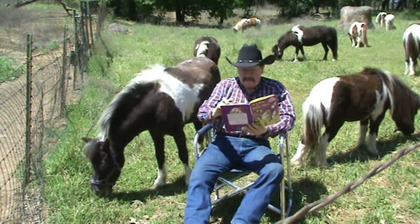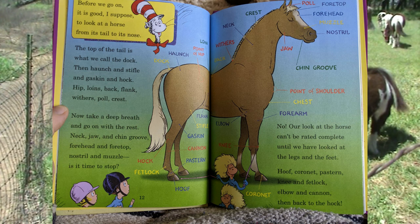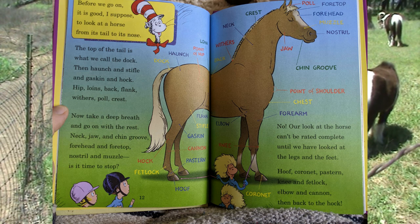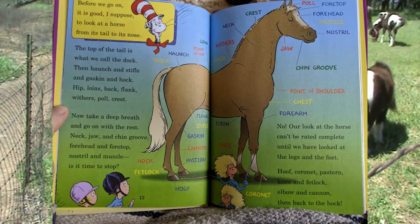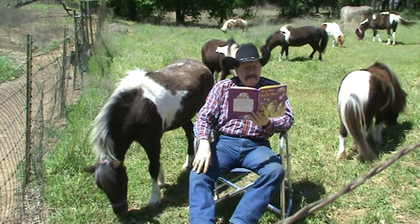Before we go on, it is good, I suppose, to look at a horse from its tail to its nose. The top of the tail is what we call the dock. Then haunch and stifle and gaskin and hock. Hip, loins, back, flank, withers, poll, crest. Here's the withers on Stormy. Now take a deep breath and go on with the rest.